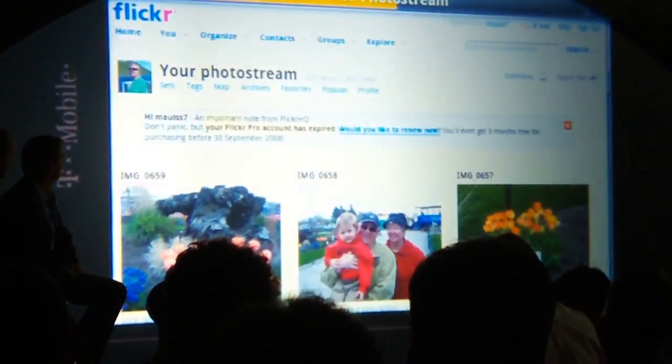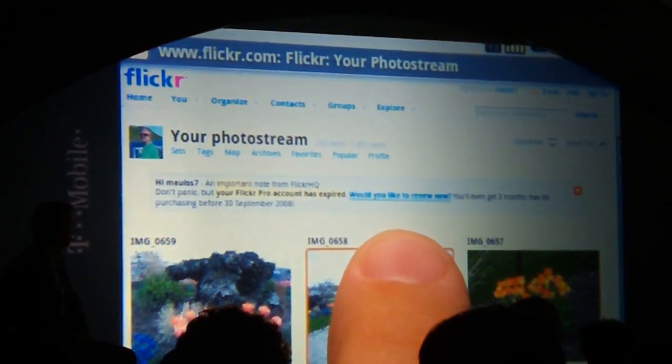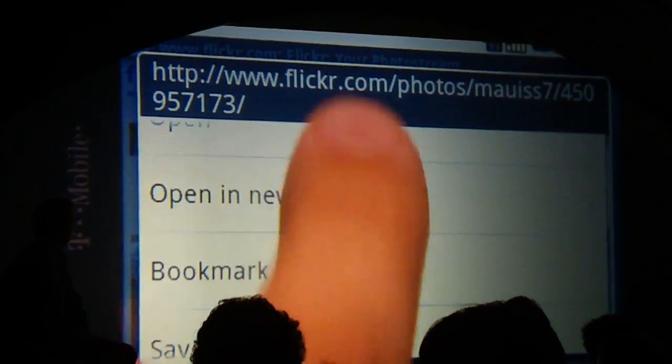If you want to share your web pages, that's easy to do. Another simple long press, and you can send a link by email right through the browser.